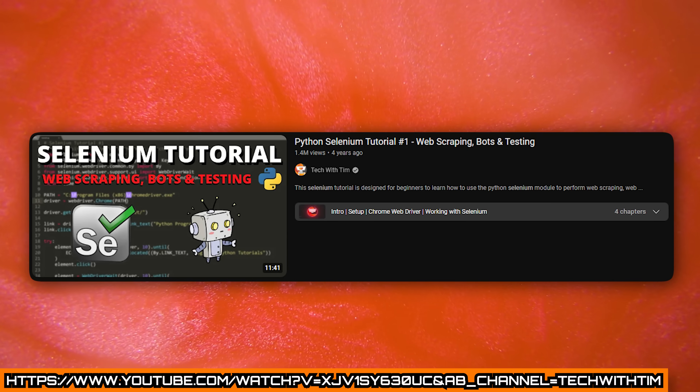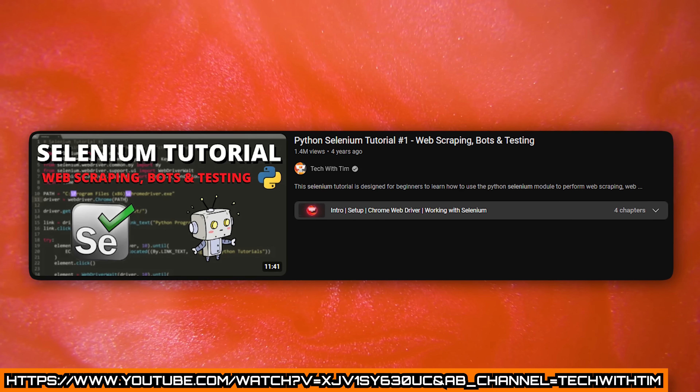If there's some kind of task on a website that I need to automate — maybe I want to do it every day or need to do it hundreds of times — I can write a simple Selenium script that will go to the website, interact with the page, and do the tasks I need. I have all kinds of tutorials on this channel on how to use Selenium, so definitely check it out if web automation interests you.